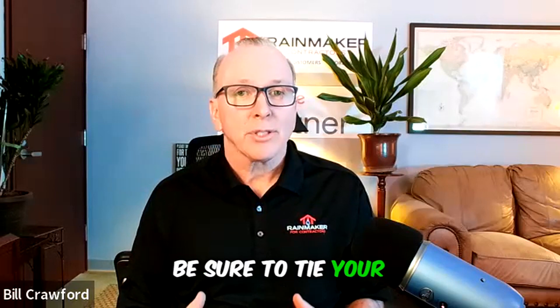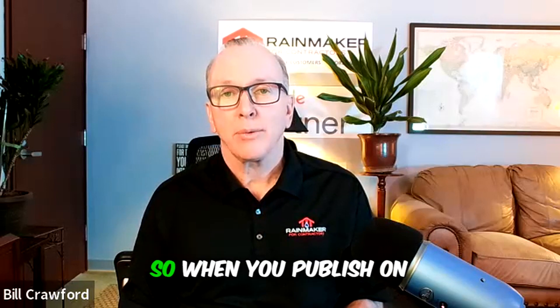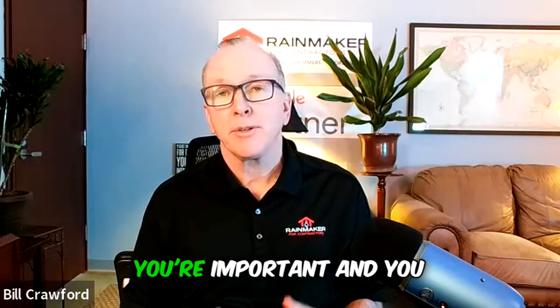Be sure to tie your social media platforms and your blog to your Google Listing. When you publish on those platforms, you're going to send more signals to Google, letting them know that you're important and you should rank higher. Hope that helps.